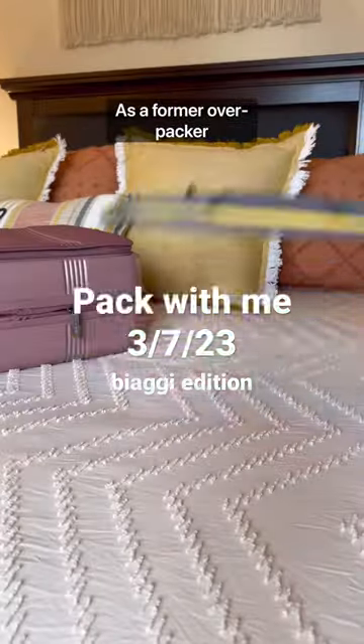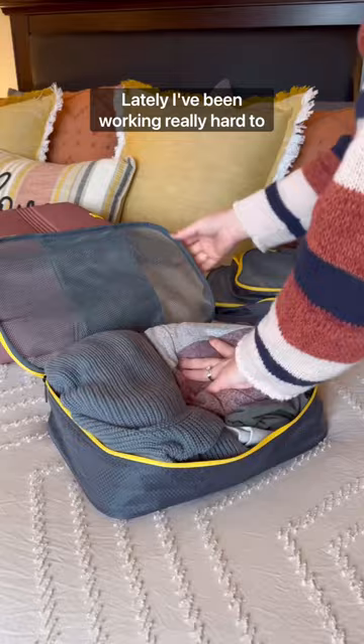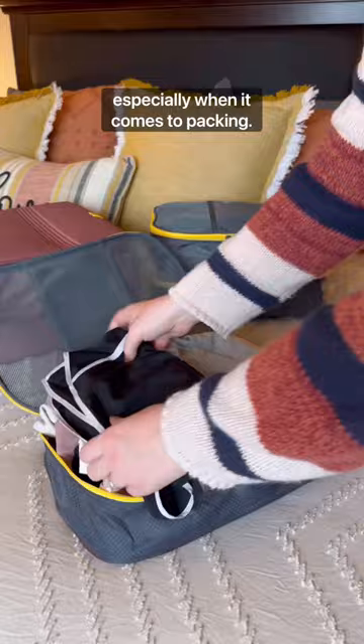As a former overpacker, here's how I pack for a weekend away. Lately, I've been working really hard to declutter and reorganize my entire life, and honestly, traveling is no exception, especially when it comes to packing.